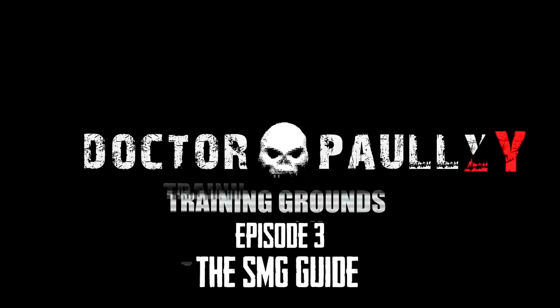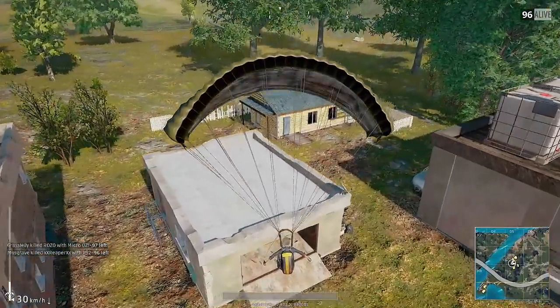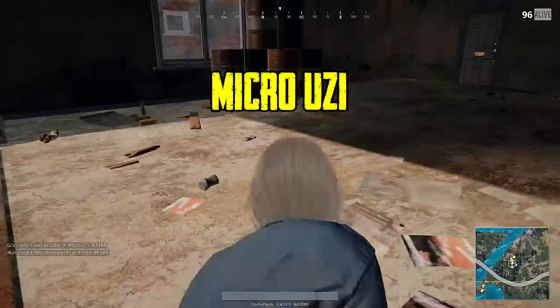Welcome back to another episode of Training Grounds, Episode number three! We're gonna jump into the submachine guns — my least favorite category — but we do have some winners in here. Hope you brought some gin and tonic! Let's get this party started!